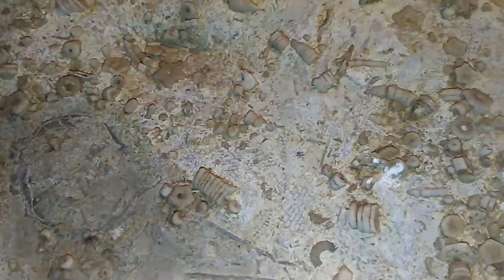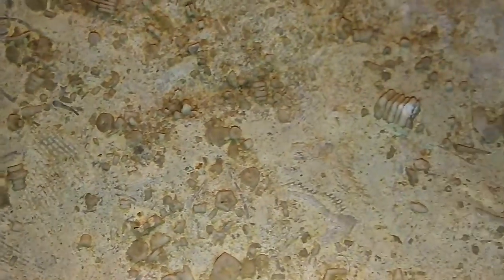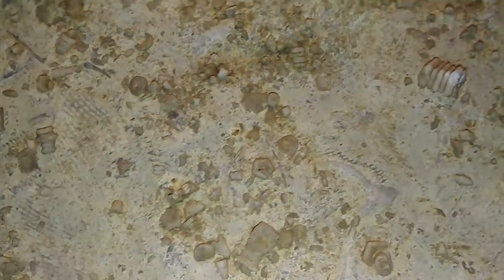And all these crinoids are disarticulated, just all over the place — they make up the entire slab. What you're looking at is a 325 million year old ocean floor with disarticulated remains of crinoids just everywhere.